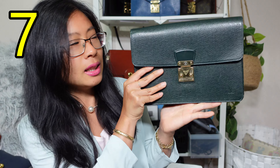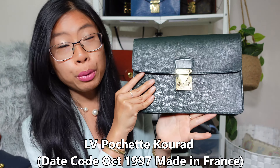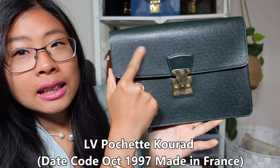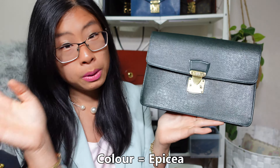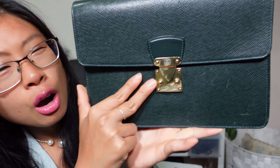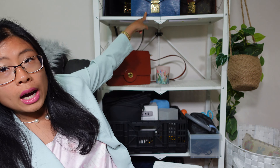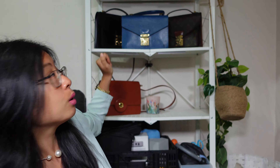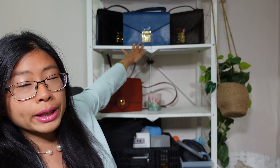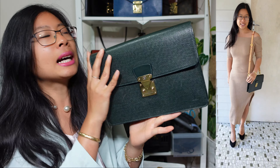Bag number seven is my vintage Louis Vuitton dark green men's clutch, called the Pochette Curate, in the epi leather. You can see it's got this texture - it's like a hard leather - in a dark green color called Epicéa. It's got this big gold S-lock. If you've been watching my channel you know I'm a big fan of the S-lock. I have one, two, three S-lock handbags - the Monceaux on the side and the Concorde in the middle.